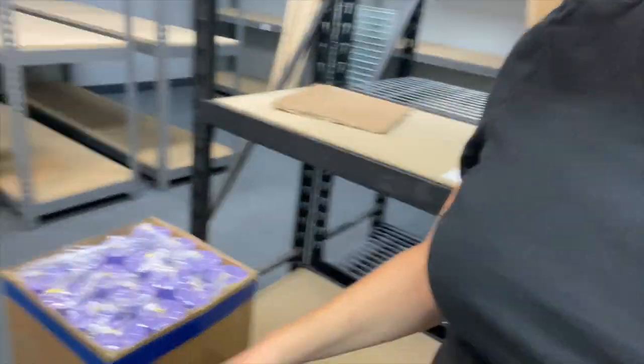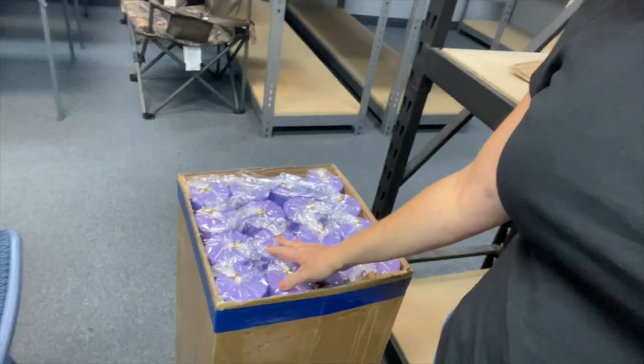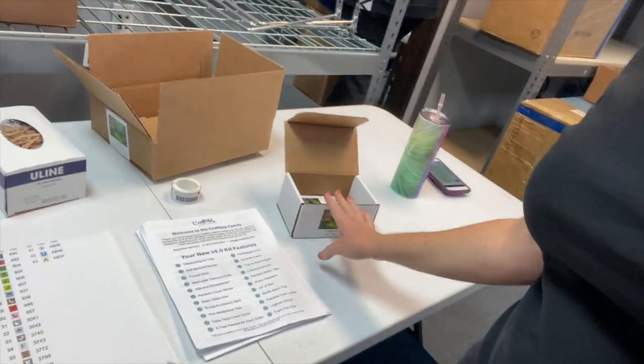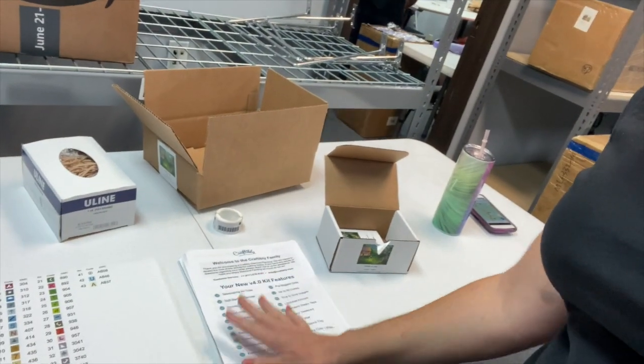Alright y'all, we're here — they fed us first, so we just had barbecue, it was really good! Now we're going to start working. What they're having us do is open up the purple tubes, put in all the stickers and the information sheet, rubber band it all, and put it all in there. Hopefully we do a good job!